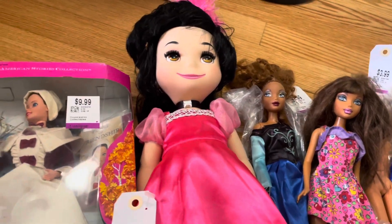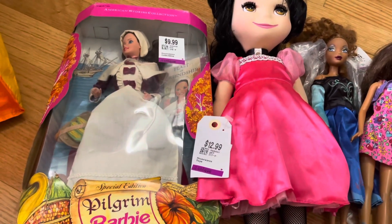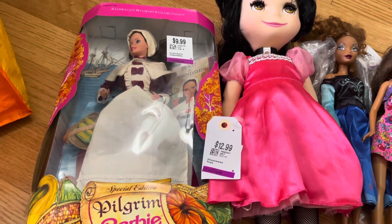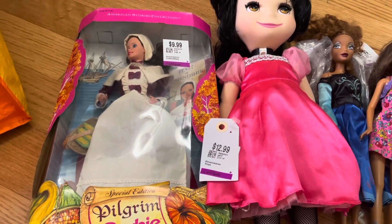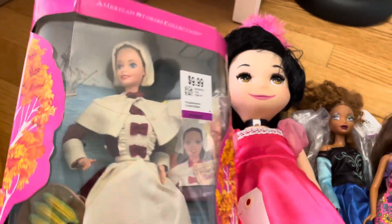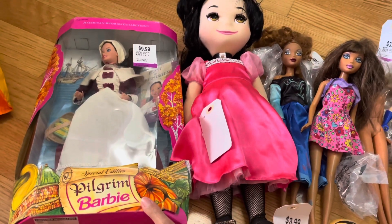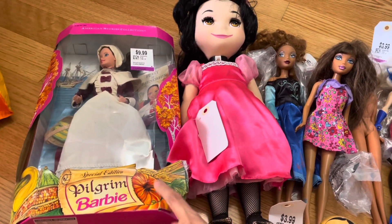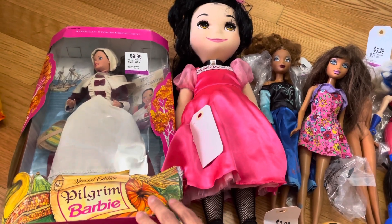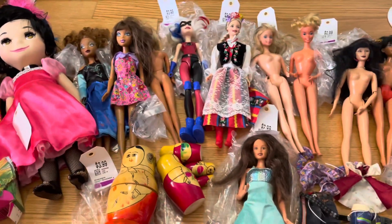Finally, I found a Pilgrim Barbie in her box for 9.99 — I'm pretty sure she has everything in there, just needs a little cleaning. She was in the board game section, and I've learned to look there because they sometimes put doll play sets and things in there.